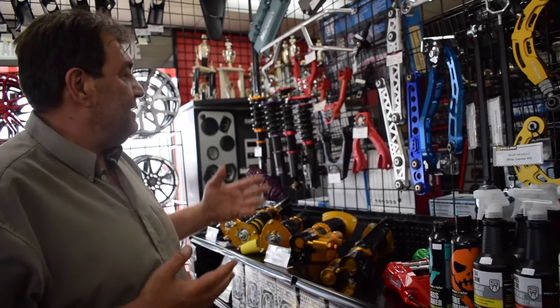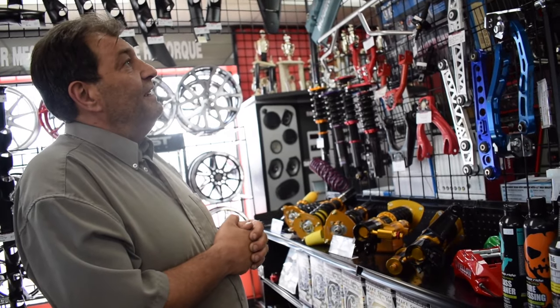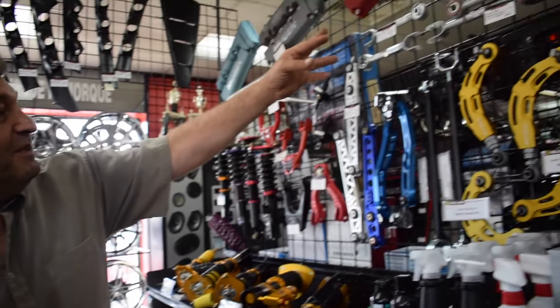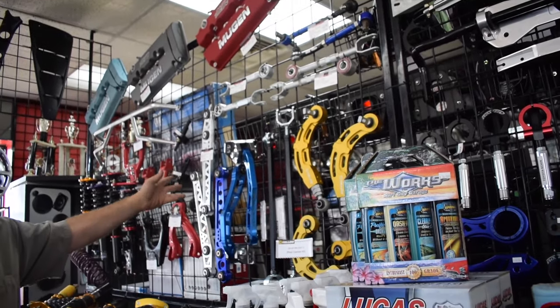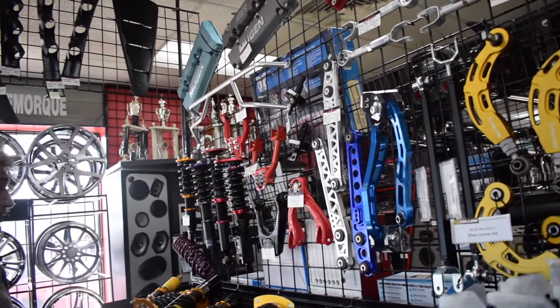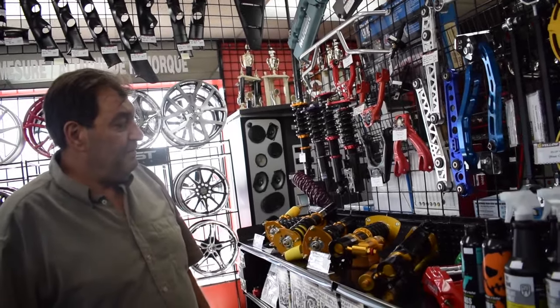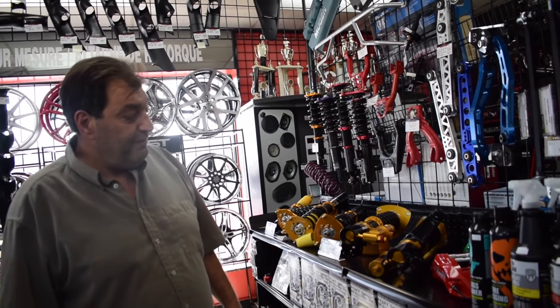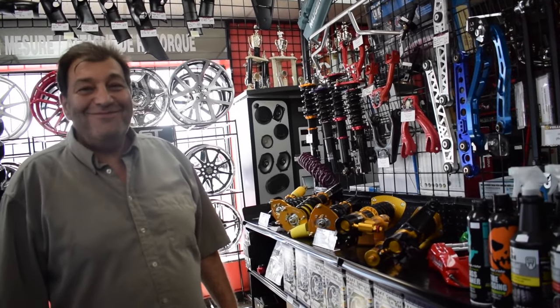So that's basically the rundown of the lineup that we carry — everything from camber adjustment kits, lower control arms, upper tables, and of course coilovers from just about any company that you would want. Awesome — come check them out for sure.